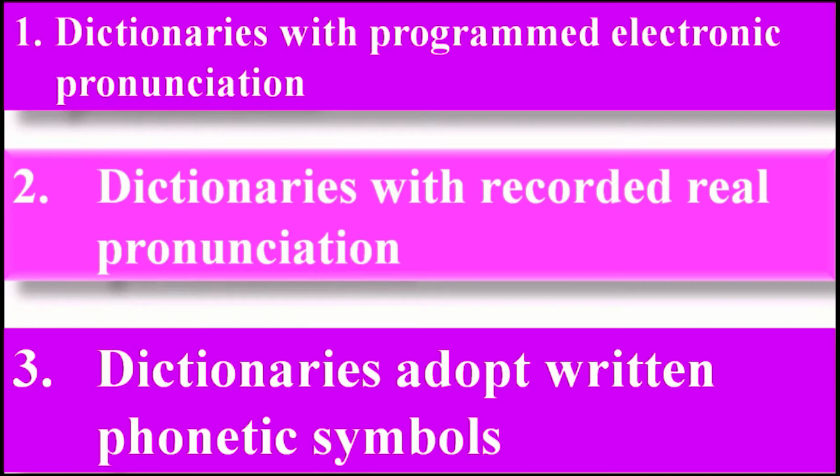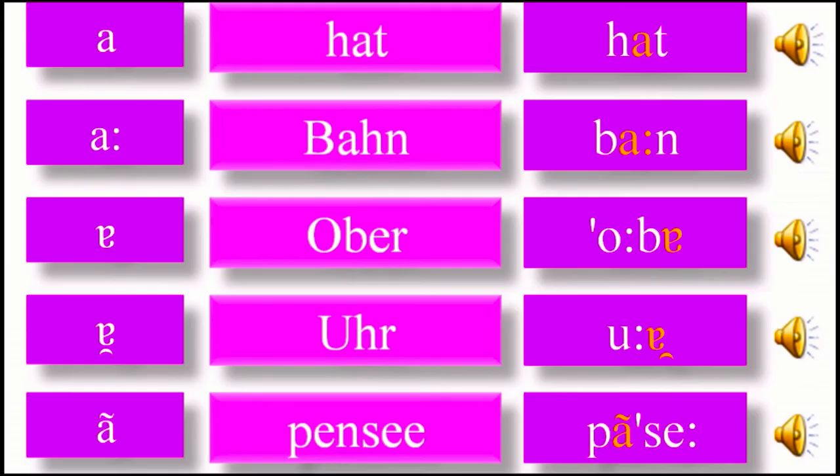But maybe you find the phonetic symbols take time, so maybe you prefer the second group with recorded real pronunciation. And when you don't find a word in those dictionaries, you go to the third group and understand the pronunciation from the phonetic symbols. Like here, the symbol at left, and here an example at right — and here you can hear the voice.